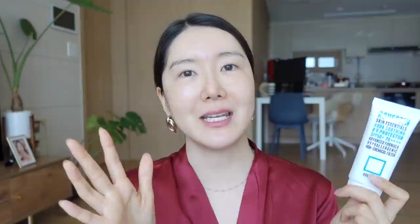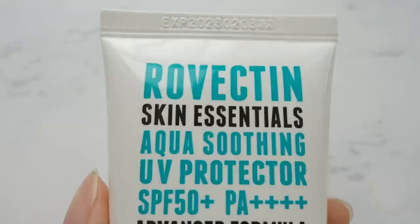Let's move on to the next one. I know I've introduced this so many times on my channel, but I had to add it to my top five because it is one of my favorite sunscreens. This is the Rovectin Skin Essentials Aqua Soothing UV Protector. This also has SPF 50 plus PA++++. I would have to say that this one is the most gentle sunscreen from everything. This is a physical sunscreen and it goes on so smoothly to my skin. It's been about five to six months since I got to know about this sunscreen — I first found it when I was shopping at Aritaum.